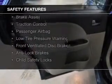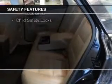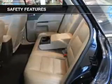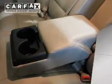Curtain head airbags, side airbags, independent suspension, brake assist, traction control, a passenger airbag, low tire pressure warning, front ventilated disc brakes, anti-lock brakes, and child safety locks.